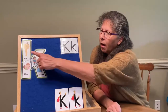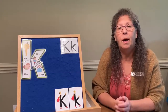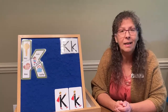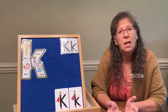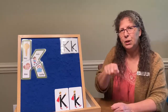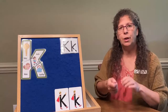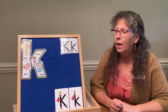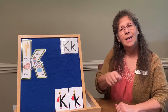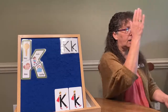Now we want to sing a verse for each picture on our puzzle. For instance, for 'key,' we want to make up an action to go with it. You can think of something silly or not so silly — talk with the grownups in your house about a fun action. I'm just going to pretend like I'm turning a key. The verse goes: 'Key starts with letter K, letter K, letter K. Key starts with letter K, K, K, K.'